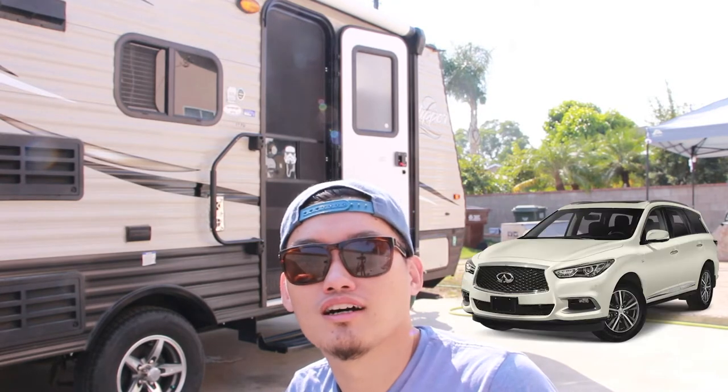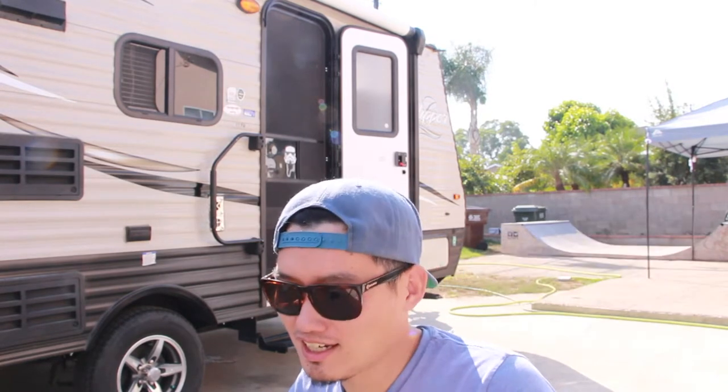Including the hitch, everything is like 20 feet. We got this about a month ago. Before we picked it up, one of the biggest concerns was whether we could tow it or not. I'm going to show you our vehicle — we actually have a 2016 Infiniti QX60.